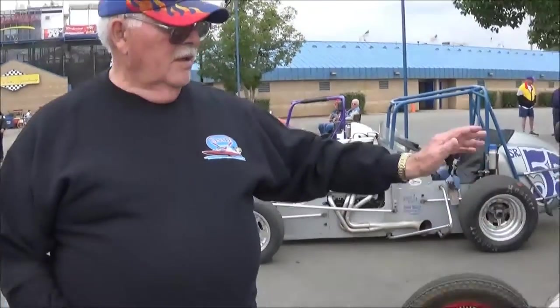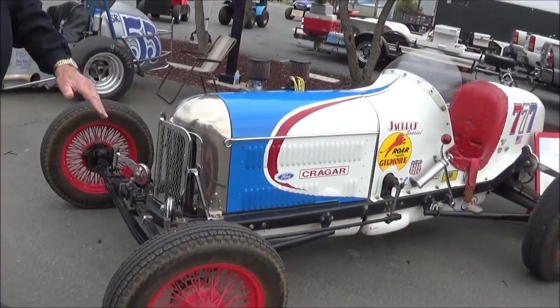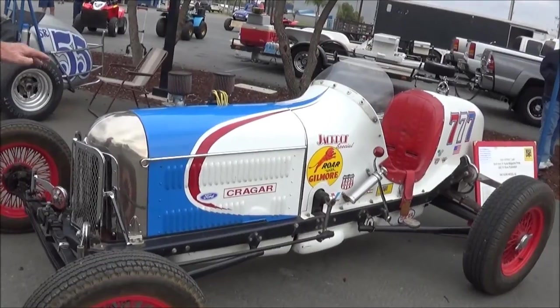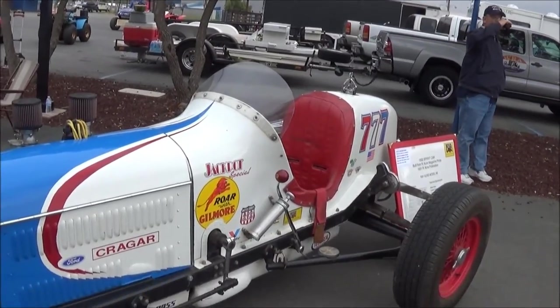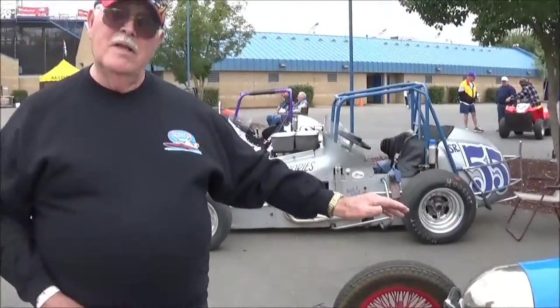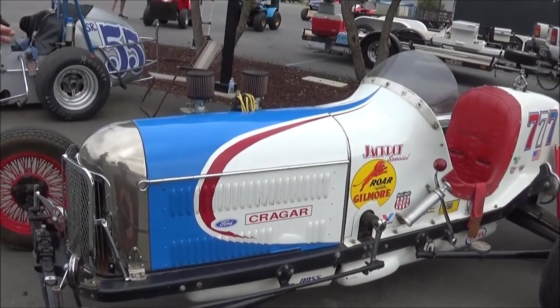This is a real vintage sprint car. The motor was built in 1933. It has wire wheels, which was gold for the day. It has a Miller Schofield head and a starter in it, so it can be moved easily where the other cars will have to be push-truck started. This car has been around for quite some time and it really adds a lot of luster to the organization.